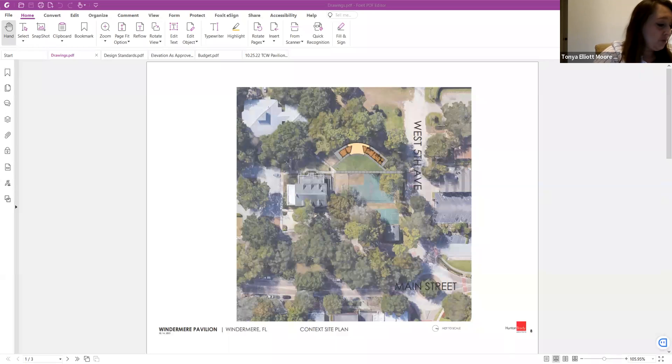6pm. This workshop this evening is to discuss the Healthy West Orange Pavilion, and this is workshop number one. As many of you know, this is a project that the town has been pretty excited about, and the grant funding for Rotary to build this is an exciting prospect for all of us.